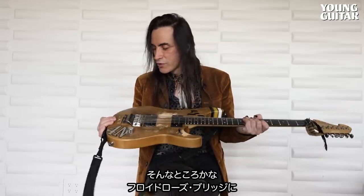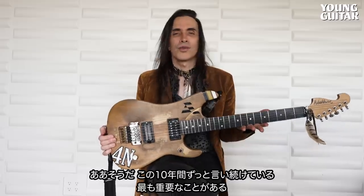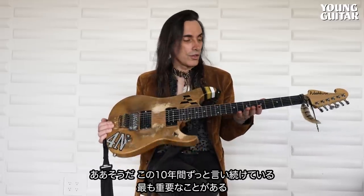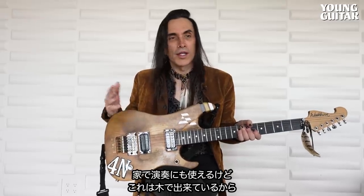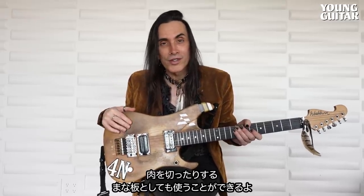And that's it. Floyd Rose, 4N sticker. And by the way, the most important thing — I've been saying this for decades — you could be playing this at home because it's wood and you want to, I don't know, cut some meatballs. Use it as a cutting board. Flip it down, cut whatever you want on it, go cook some red meat. I don't mind that. It actually makes the guitar sound better.